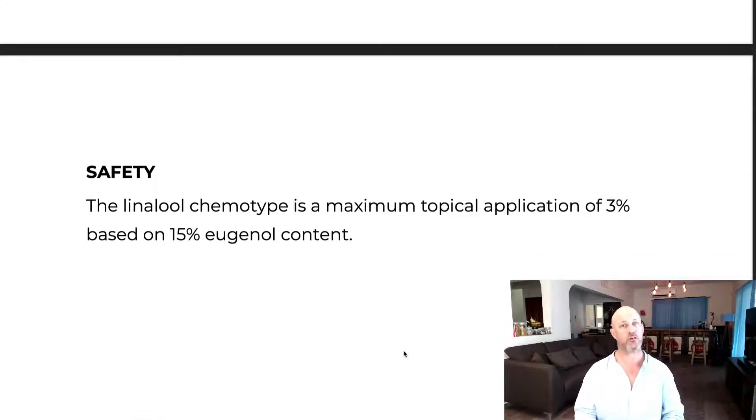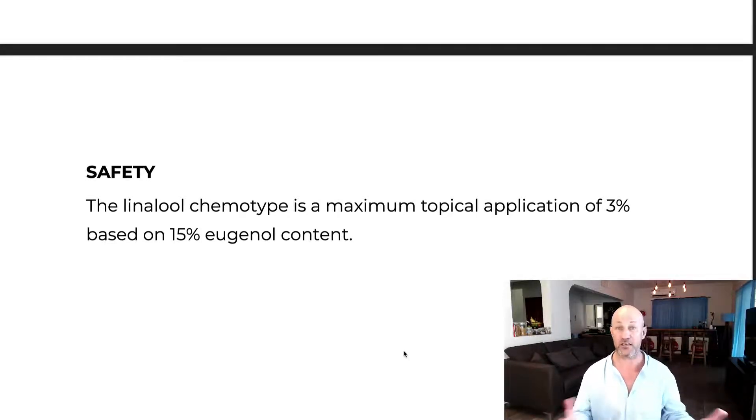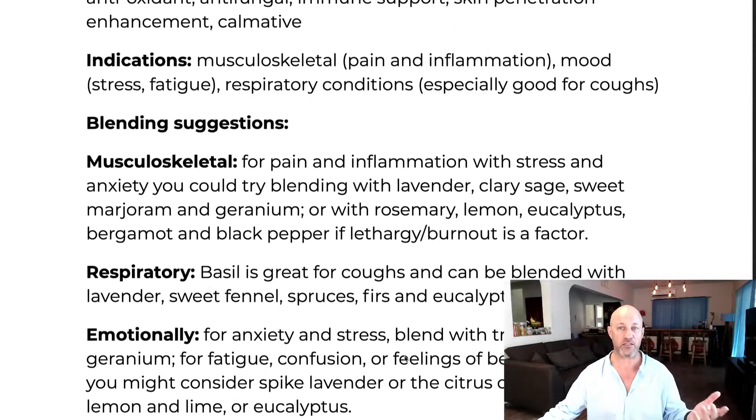Because of the eugenol content — which can be up to 15% — it's important to look at the GCMS reports. Robert Tisserand suggests a maximum of 3% dilution if the eugenol content is around 15%, because it has the potential to be more irritating at that level. So the maximum usage for this oil would be 3%.